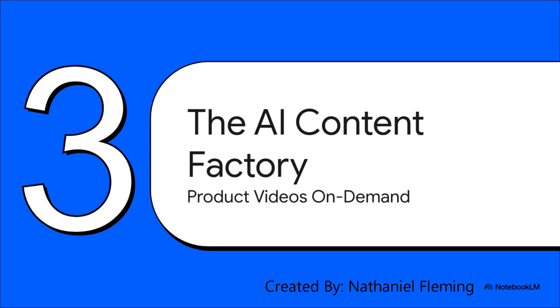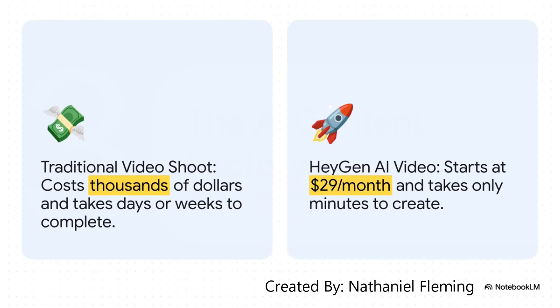Your landing page is live — awesome. Now let's open up the next drawer in the toolbox: the AI Content Factory. This is where things get really fun, because we're talking about how AI is completely flipping the script on creating content, especially product videos. The difference here is just night and day. A traditional video shoot, you're looking at thousands of dollars and weeks of scheduling and planning. With an AI tool like Heygen, you can get started for like $29 a month and have a finished video in a few minutes. It's always on 24/7 — no crew, no fancy cameras. The barrier to entry for creating professional video has just completely evaporated.